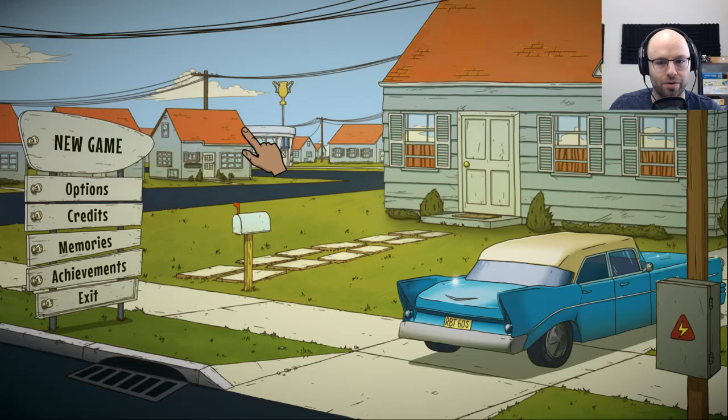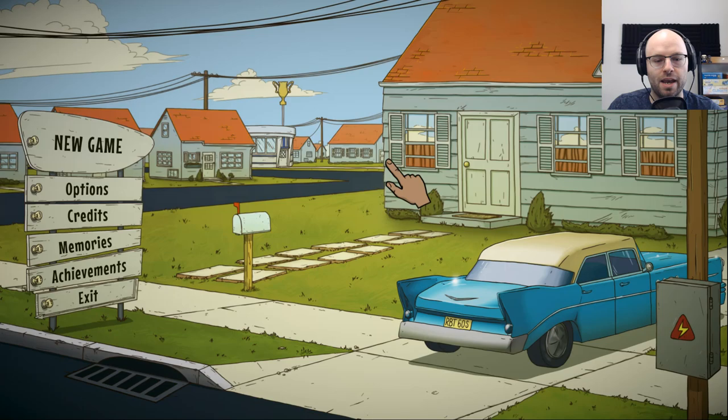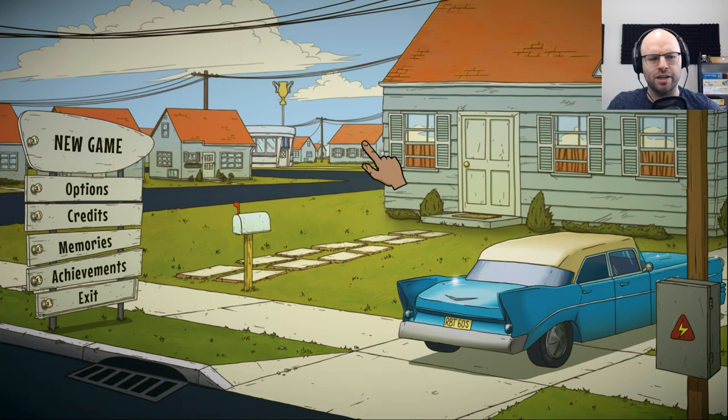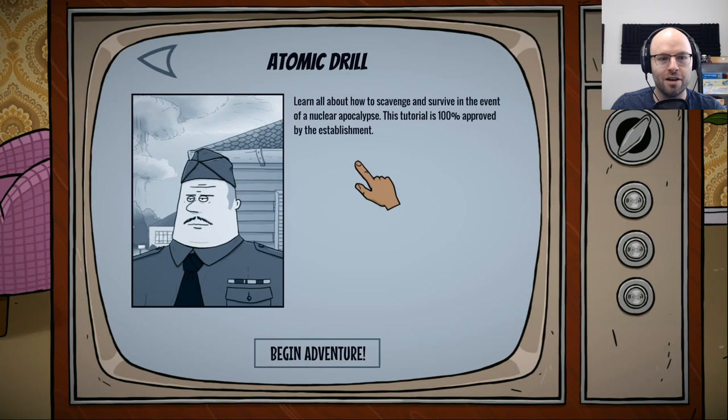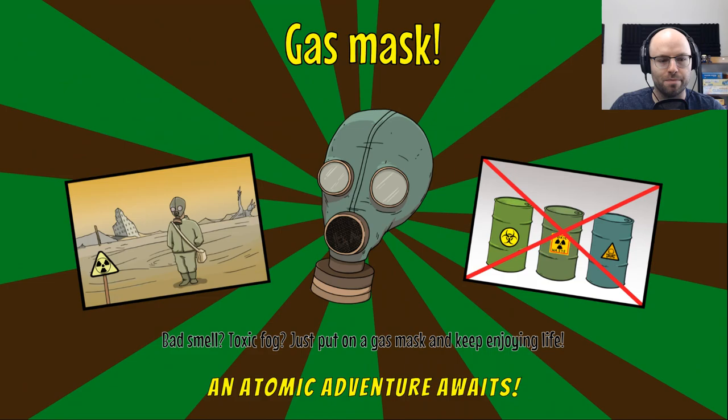I've never played it, but I have seen it played. As I understand it, it's kind of like a colony simulator game, like Fallout Shelter, but humorous. Let's see — select the type of atomic adventure. The tutorial, that seems like a great way to start. Learn all about how to scavenge in the event of a nuclear apocalypse. This tutorial is 100% approved by the establishment.